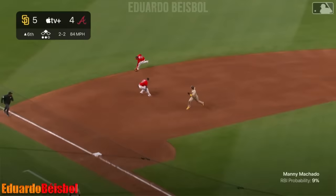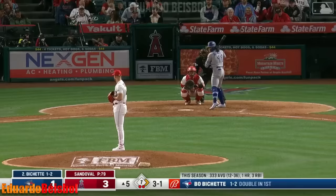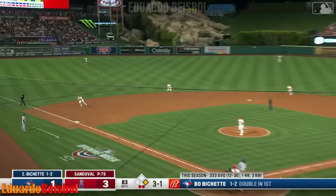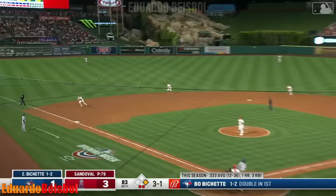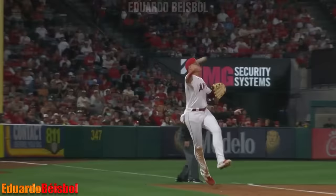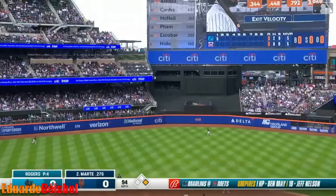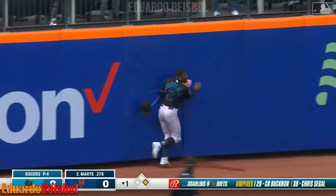Out on the ground — short, backhanded, long throw, got him. Nice pick by Olsen. Return bouncer down the line — backhand, long throw that strikes at first, out at first. That's an incredible play. And now Starling Marte sends one out toward left center field.